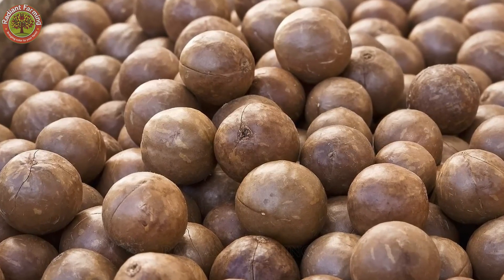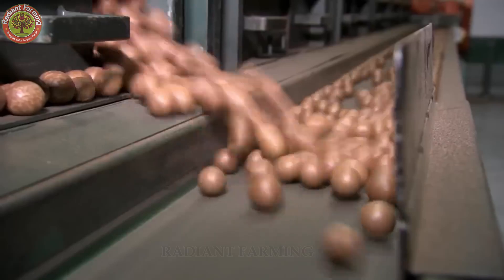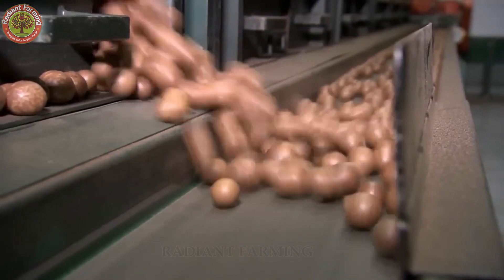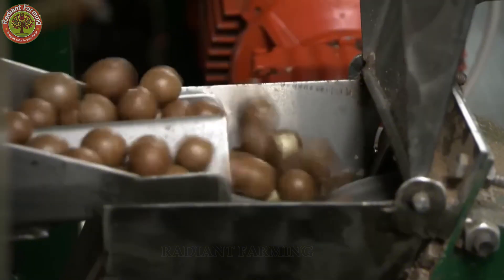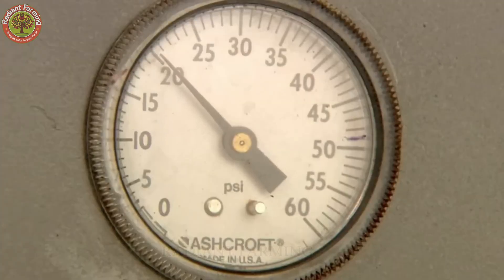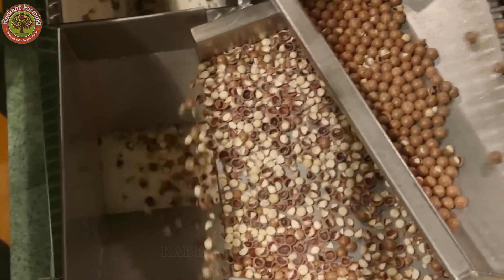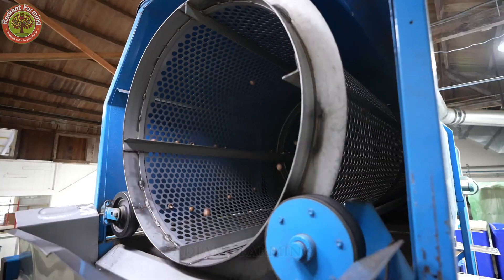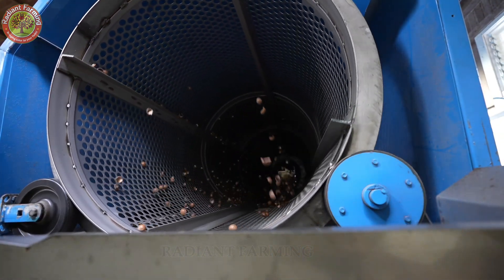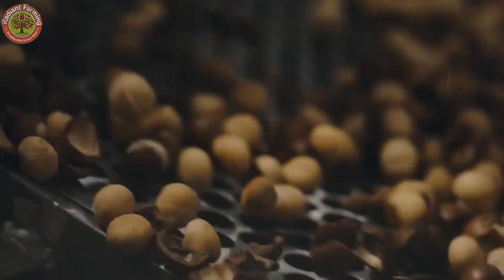Then comes the trickiest part: cracking that incredibly hard shell. Macadamias have the toughest shell of all edible nuts, even harder than almonds or cashews. Processors use high-pressure cracking machines precise enough to split the shell without damaging the soft, delicate kernel inside. After shelling, the nuts are sorted by size, shape, and color. Whole, premium-grade kernels go into high-end packaging. Broken pieces are used to make nut butters, snack bars, plant-based milks, and even cosmetics.